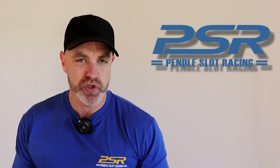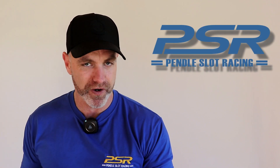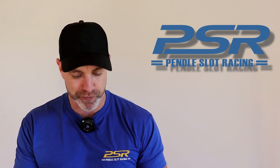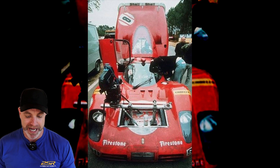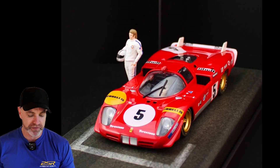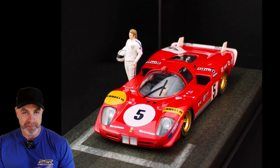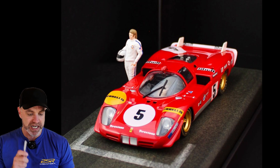Let's kick off Tuesday news with what's new at Pendle Slot, now showing some pre-orders from Fly Slot. There's a fair list here, so bear with me. We have the Ferrari 512S car number 8, Making of Le Mans, the camera car. We've also got the Ferrari 512S car number 5, Making of Le Mans — it's a car with figure, so you do have two different variations there.